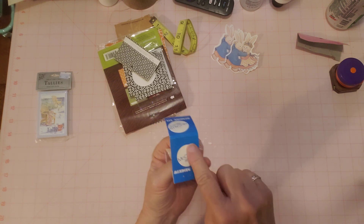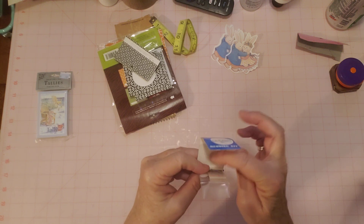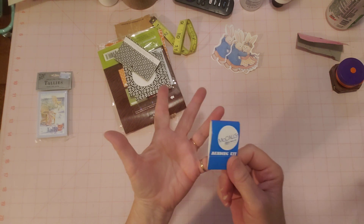I wouldn't want to cover up the McCall's label, but I might put a little paper in there and use that as a fun little secret journaling spot. And really, it doesn't have to be a sewing journal — it could be any journal.